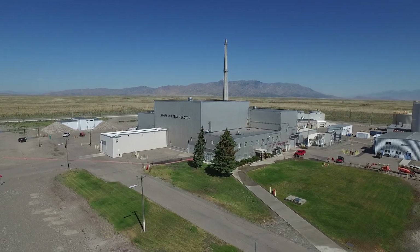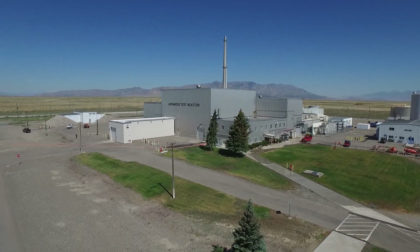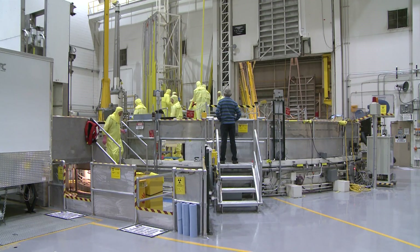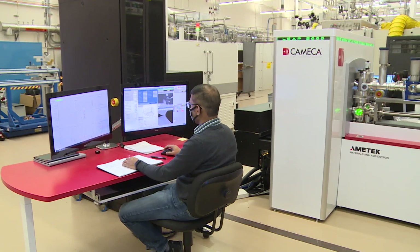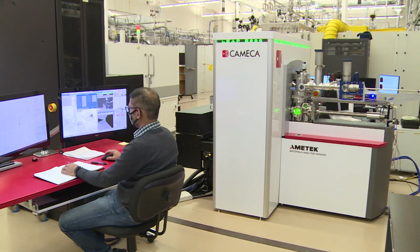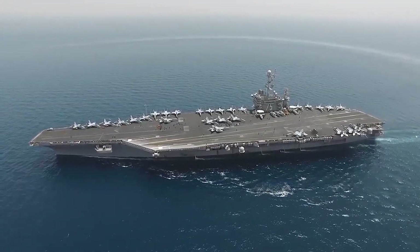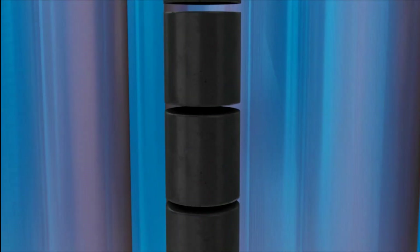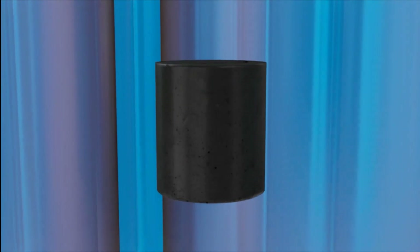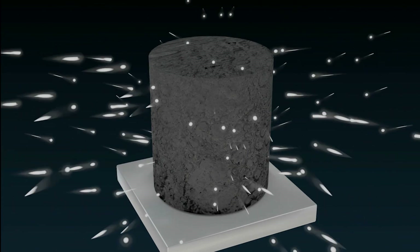The largest and most powerful test reactor in the world, Idaho's Advanced Test Reactor, drives nuclear energy research capabilities for America and the world. Researchers with the Department of Energy, universities, industry, and the U.S. Navy rely on the reactor for invaluable data. The reactor generates a massive number of neutrons, which bombard test capsules, so scientists can understand how innovative fuels and materials will perform over many years inside commercial power reactors.